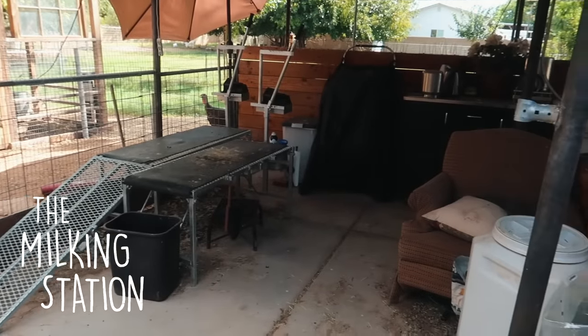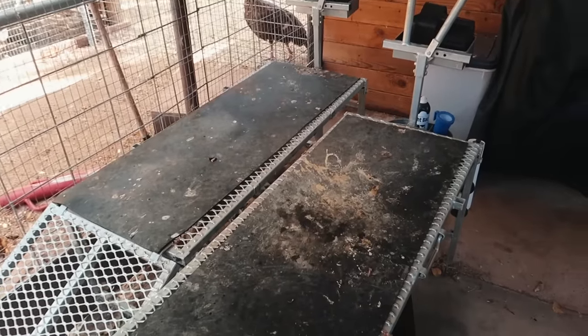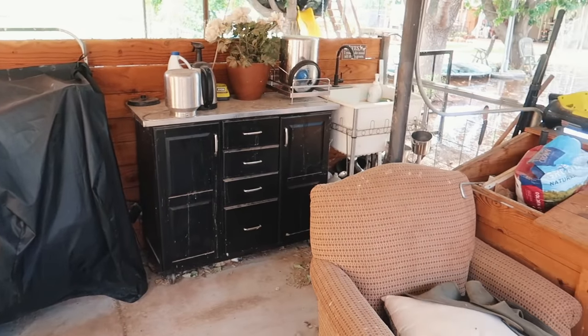I swear you guys, this milking station gets so dirty. Look at that mess. It's time to clean up.